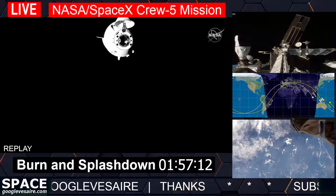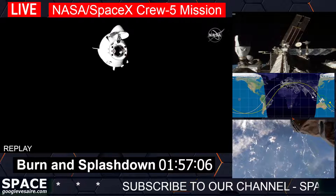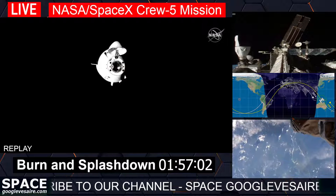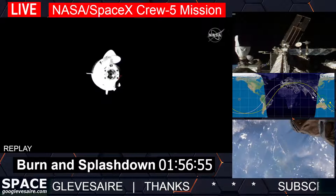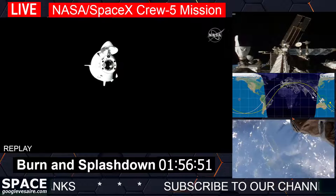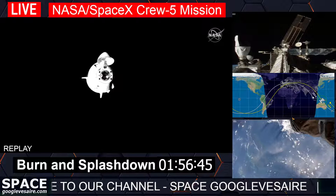Dragon SpaceX on the big loop: depart burn one nominal. Dragon is on a nominal trajectory away from the station. The crew is go to doff suits per procedure 4.012. And a reminder that the big loop will be deactivated following Dragon's exit from the approach ellipsoid.